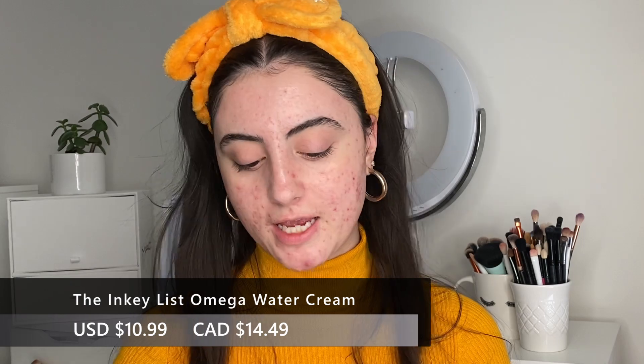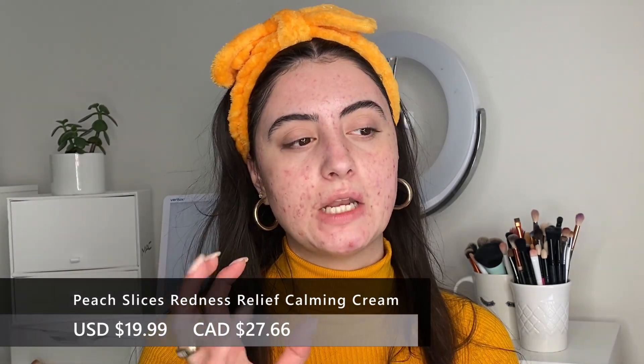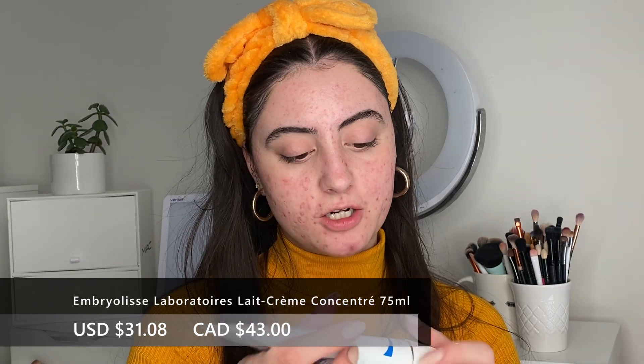For moisturizers, the Omega Water Cream is really great under makeup. Similarly, the Tarte Drink of H2O has a really similar formula and is great for skin that's a bit more textured and needs extra hydration. Those two are amazing options. I've also really been loving the Peach Slices Redness Relief moisturizer — when my skin was at its most irritated, this was really helping me calm down the redness. That whole Peach Slices line has been really great.